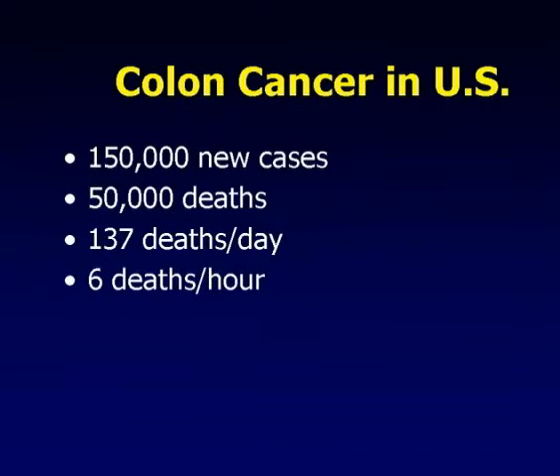As background, there are about 150,000 new cases of colon cancer diagnosed every year in this country, though the latest figures indicate that number has been decreasing - maybe about 142,000 estimated for 2005. It's thought that widespread implementation of colonoscopy and polypectomy is resulting in this decrease. Yet still, there are about 50,000 deaths per year, equating to 137 deaths per day - about six per hour. So during the time that this lecture is given, six people in this country will have died from colon cancer.